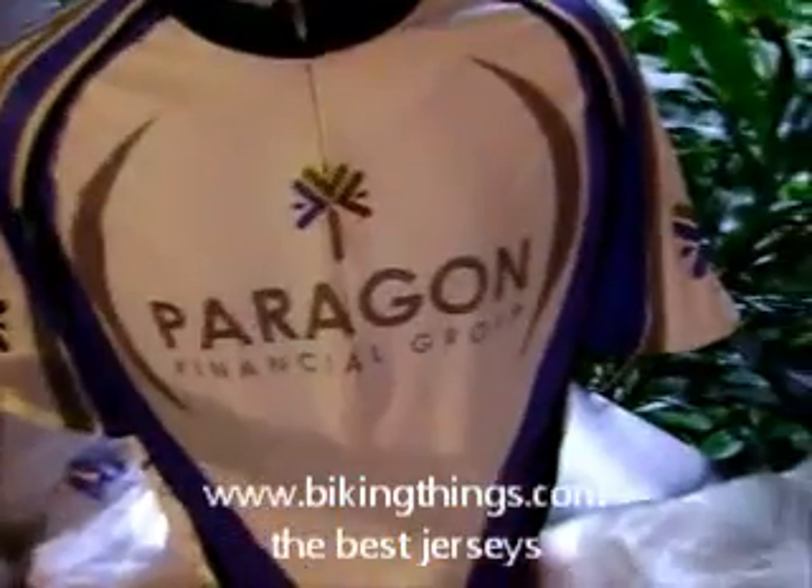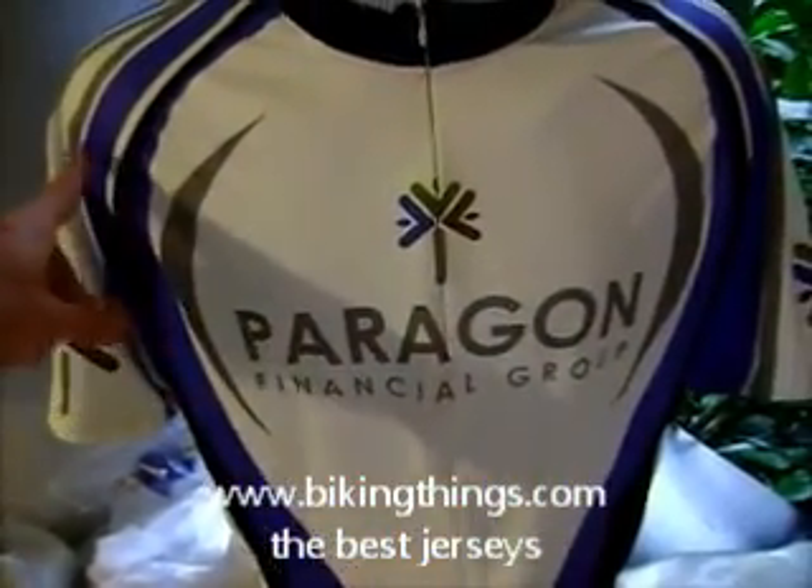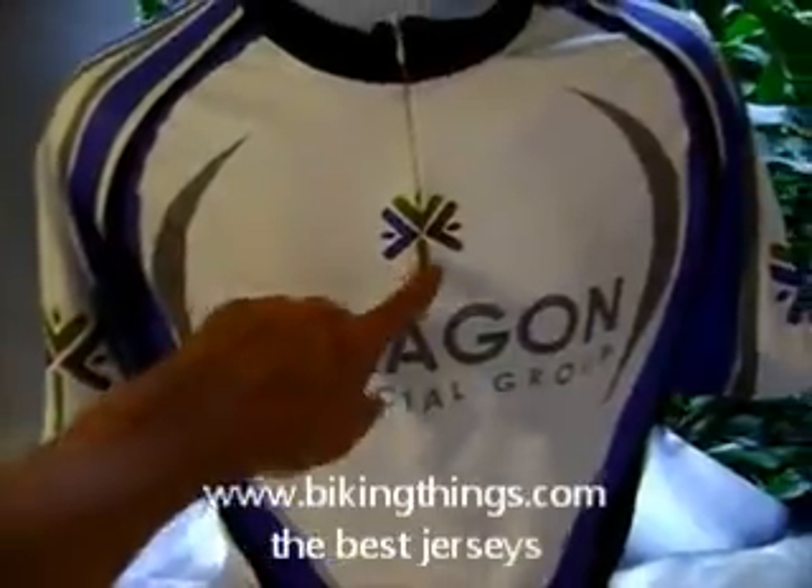Here is one of our semi-custom designs which we have customized for Paragon Financial Group, and the colors are customized to match the corporate branding.